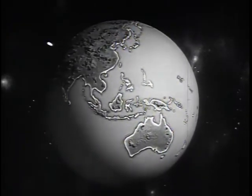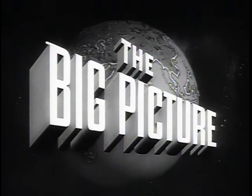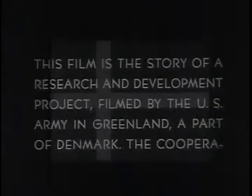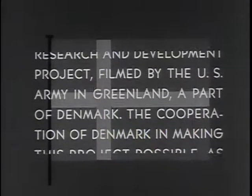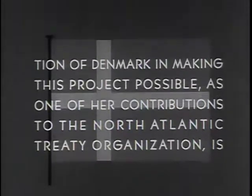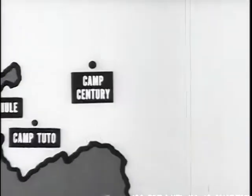The United States Army presents The Big Picture, an official report produced for the armed forces and the American people. This is the story of Camp Century, the City Under Ice.